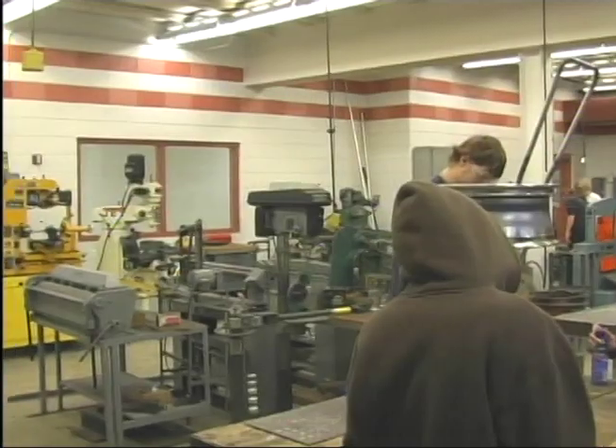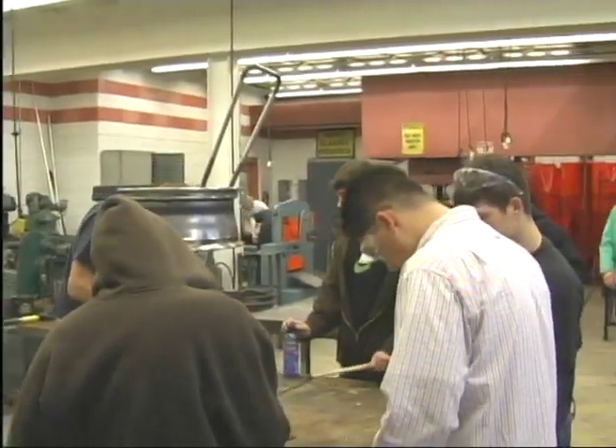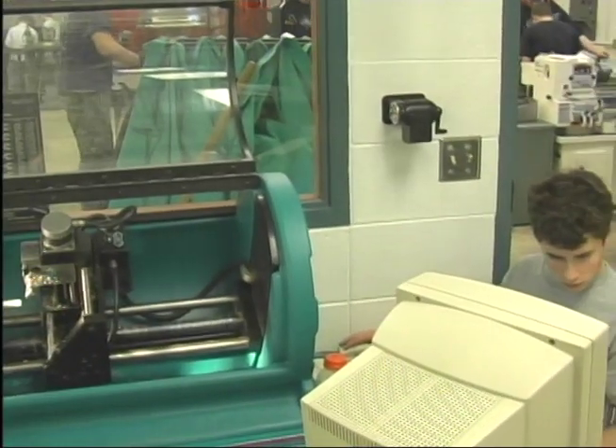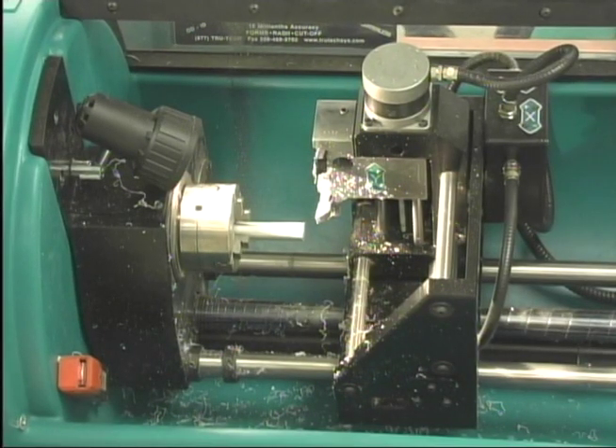Look around you at the multitude of metal products. Career opportunities in metal and manufacturing are on the increase. While general assembly line jobs have left this country, the need for manufacturing, machining metal and welding careers is sharply increasing. You can take three years of metals manufacturing courses.